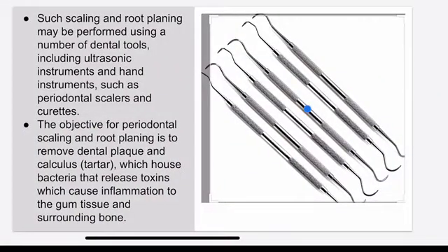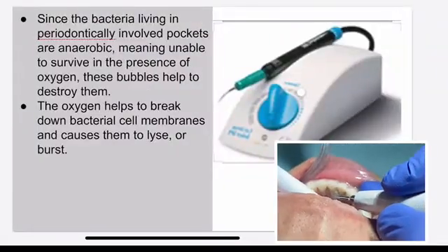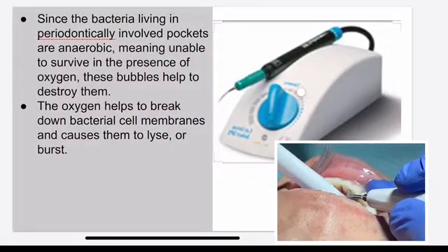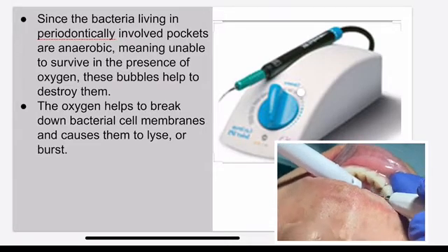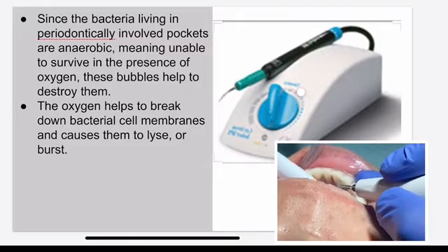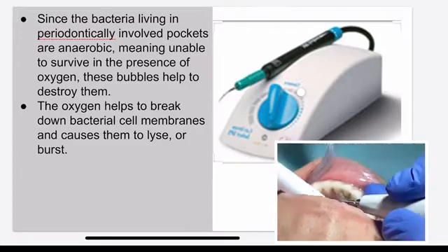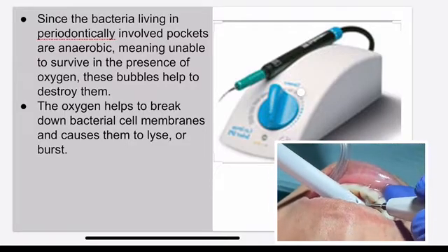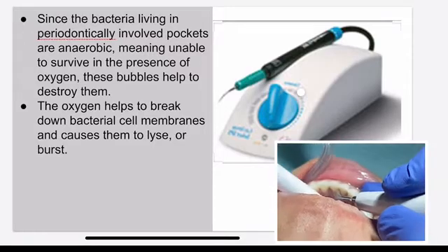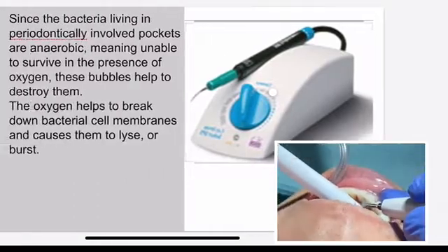This is the picture of the hand instrument that we use — the scaler. We hand scale it. After hand scaling, we use the Cavitron, which is the ultrasonic machine. What it does is go under the gum and break the calculus. It puts oxygen underneath the gum, disrupting the environment of the anaerobic bacteria which love to live under the gum where there's no oxygen. When we put water in, it basically breaks the house where the bacteria live. It works really well.